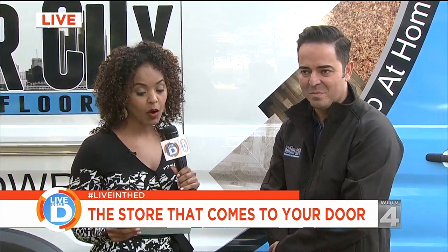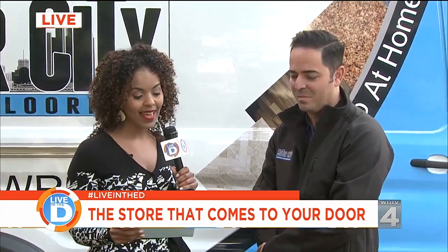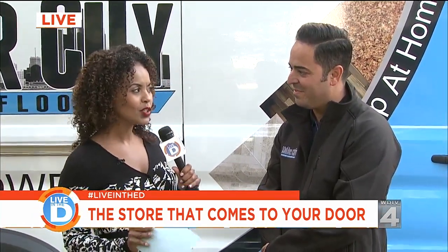I am joined by Bruce Rostam of Motor City Carpet and Flooring. Tell us about this new invention you created — this is kind of mind-blowing.